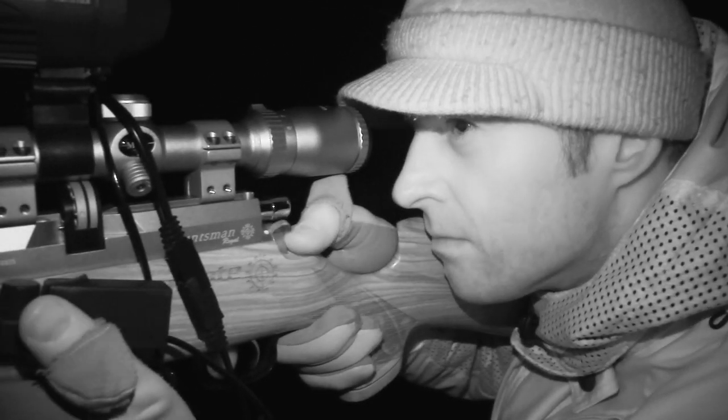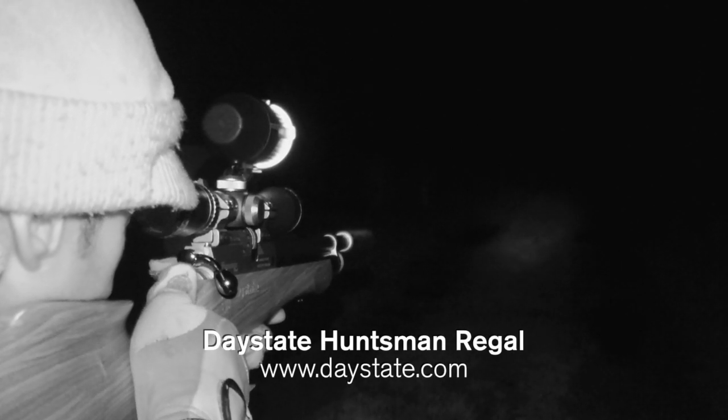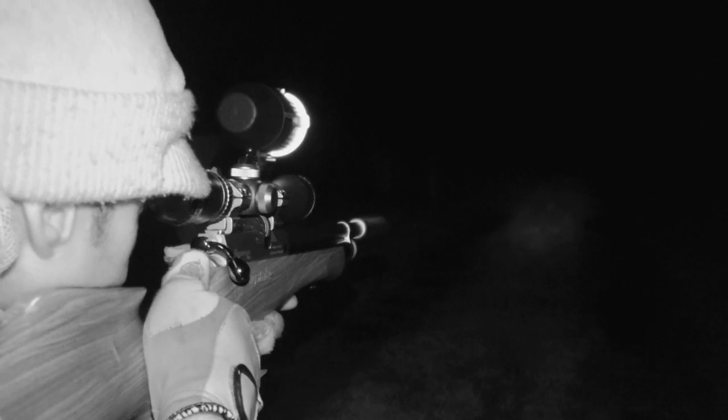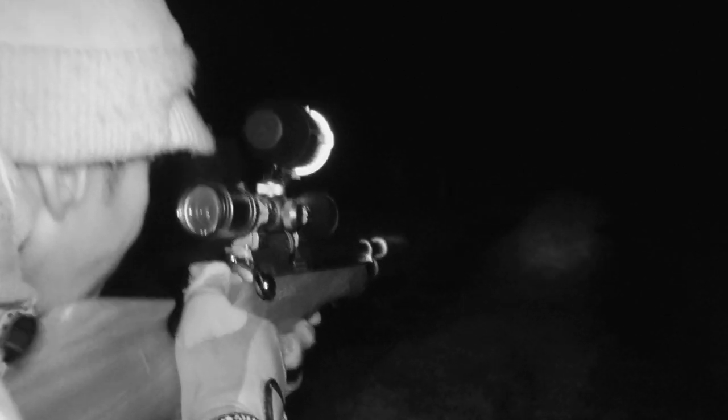There might be large numbers of rats, but they're not going to make things easy for me by hanging around, so I have to be ready to take swift, decisive shots. Here comes another one — got it. They're very twitchy and I didn't have much time for that one, but managed to knock it over with a headshot.